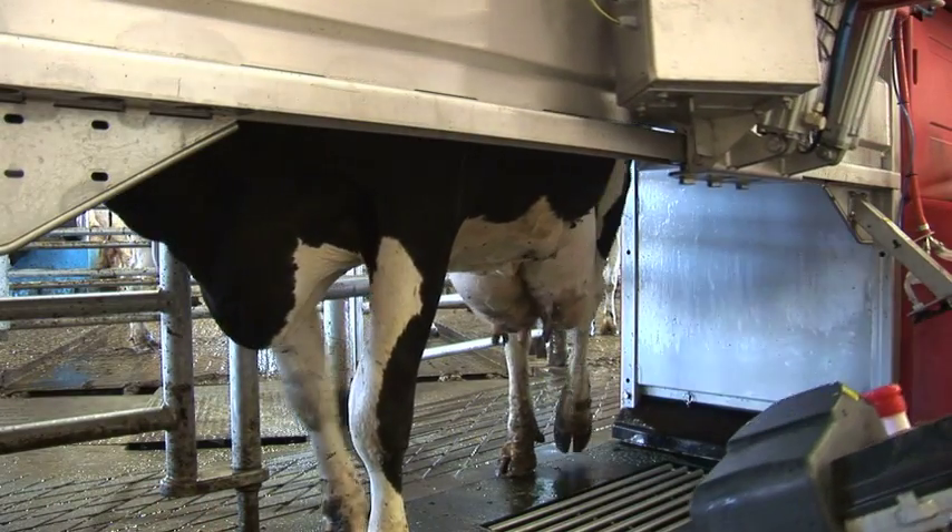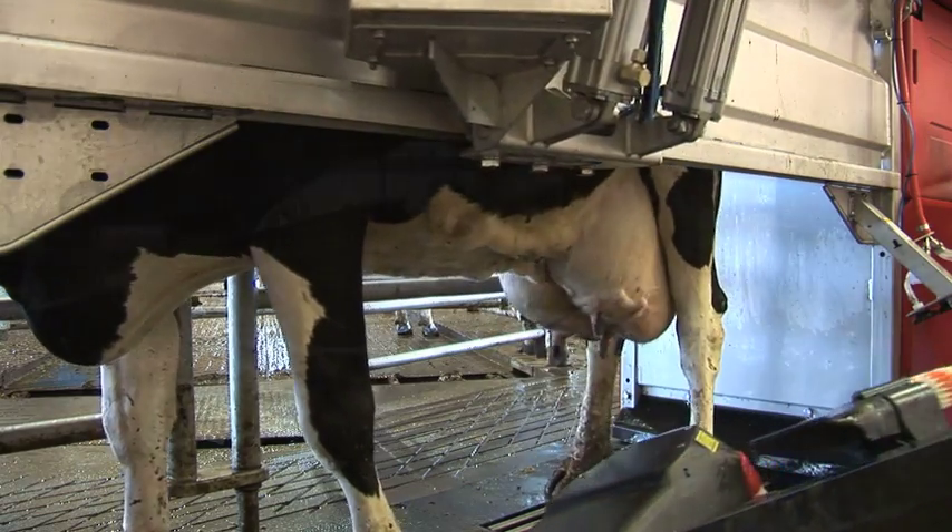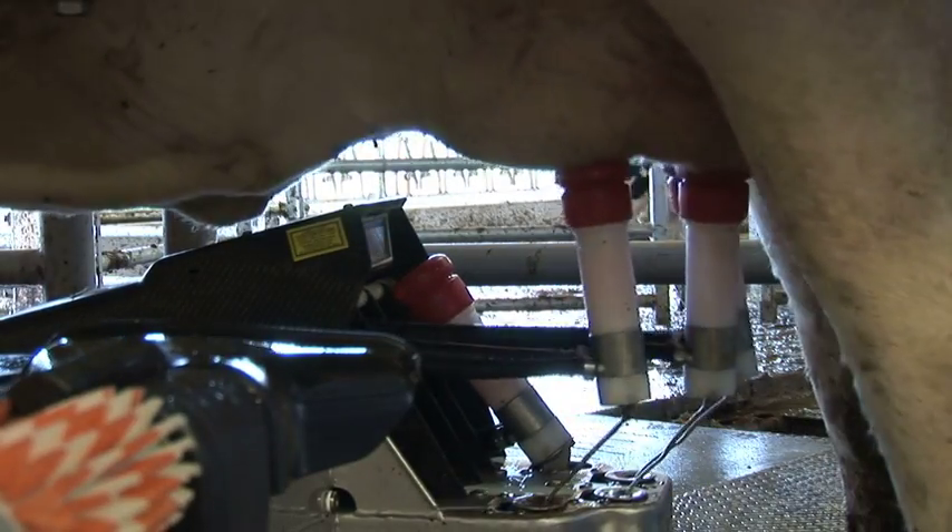It allows the cow to decide when she'll be milked. So the cow has the choice of what time of day and how often she'll be milked by the robotic milking, as opposed to the conventional system.